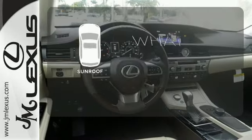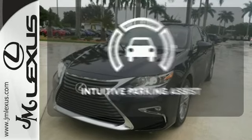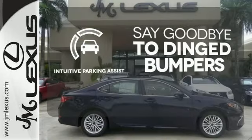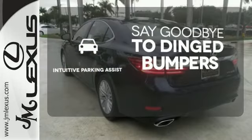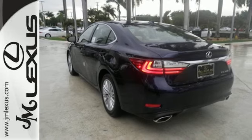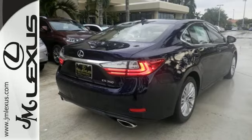The sunroof gives you fresh air for your drive. Intuitive Parking Assist helps keep you safe by using ultrasonic proximity detectors to monitor the distance of nearby objects. Get behind the wheel of this gorgeous ES350 and start turning heads today.